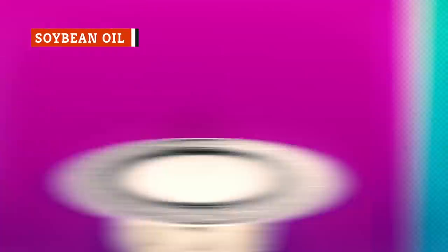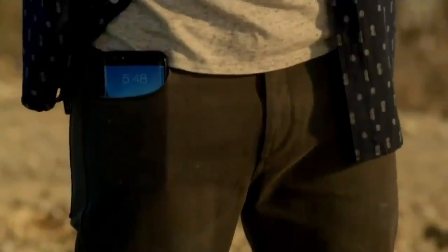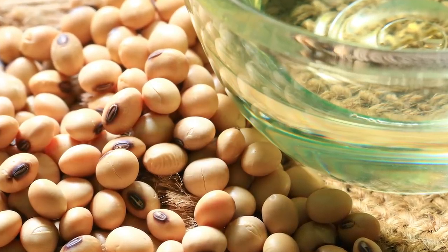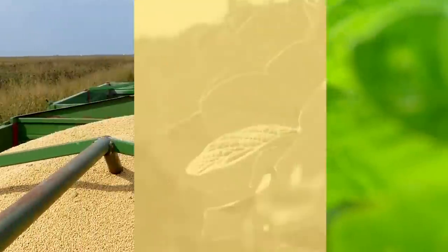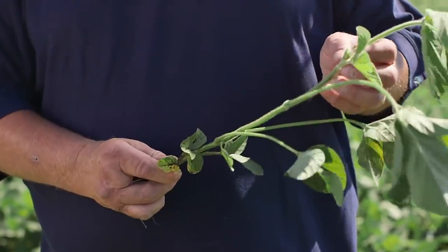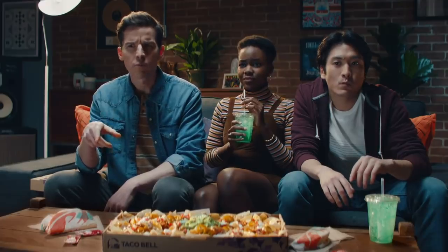Soybean oil pops up frequently on Taco Bell's menu, in everything from their sauces and chalupa shells to their Cinnabon Delights and scrambled eggs. Oil is a necessity when it comes to fast food, and as far as oils go, soybean is a fairly healthy choice. It's mostly made of polyunsaturated fats, is rich in vitamin K, and contains omega-3 fatty acids. Refined soybean oil is also surprisingly safe for most people with soy allergies to consume, because when the oil is refined, the proteins that trigger allergic reactions are removed. There are some people who think soybean oil isn't as healthy as it's made out to be, pointing to concerns over its high linoleic acid content and possible correlation with metabolic diseases like diabetes. However, the vast majority of research points to soybean oil as being relatively healthy and safe to consume in moderation.